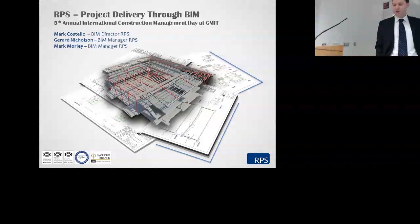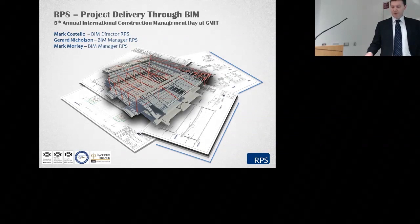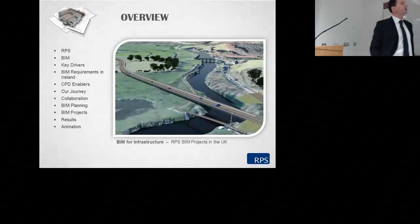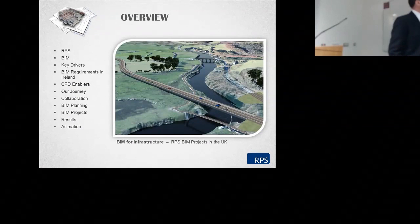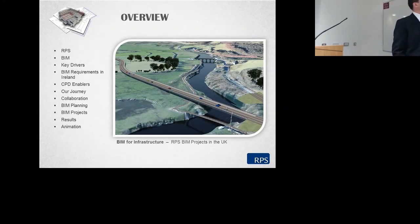I'm a technical director with RPS and I'm here with two of my colleagues and Mark Morley, both BIM managers on projects with us in our Galway office. Over the last number of years I have helped develop our BIM capabilities within RPS as part of an active BIM working group, with the result that we're now working on a number of new projects in a BIM environment in Ireland and in the UK.